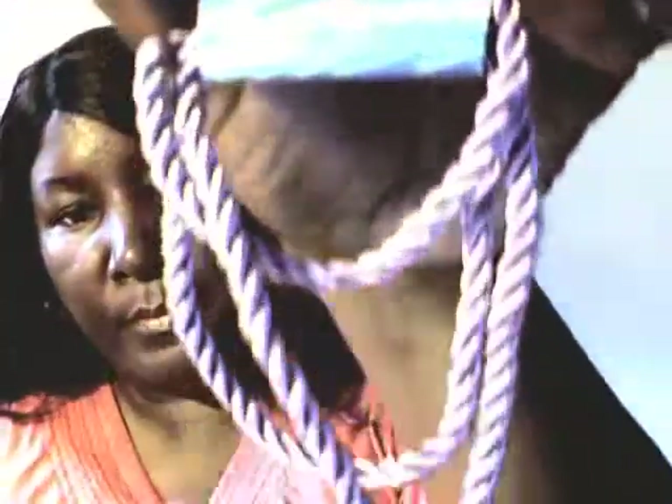I have a lanyard. I'm going to put my cart ID on here for work. It's like a light purple color.